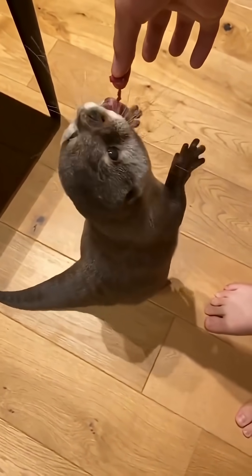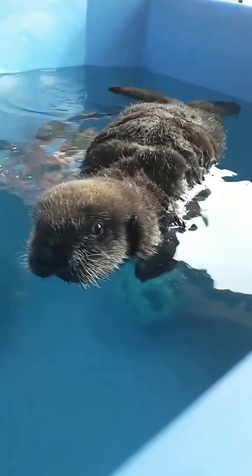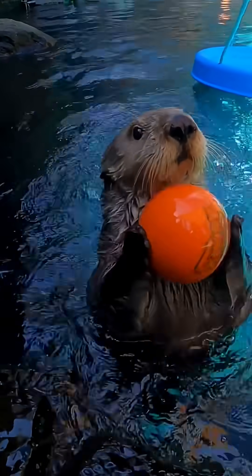They've found otters hoarding everything from pretty shells to shiny bottle caps, treating their pockets like underwater purses. When they sleep, they hold hands and float on their backs, keeping their treasures safe in their arm pockets.